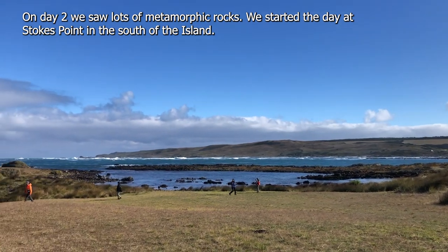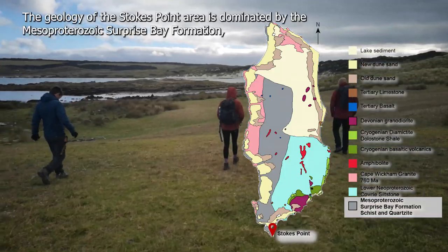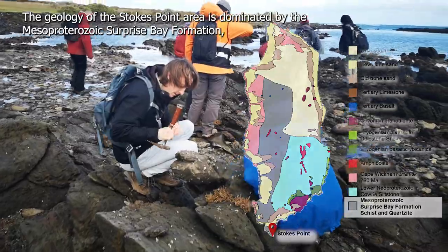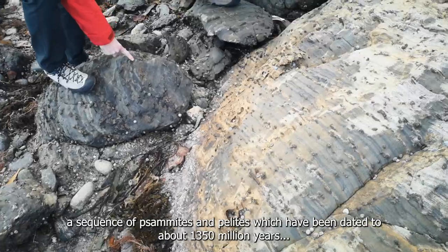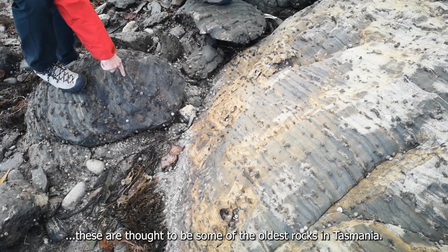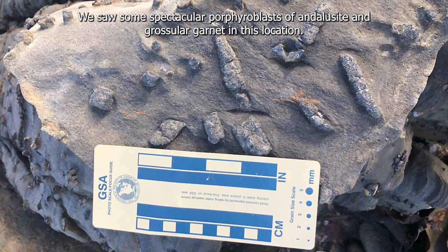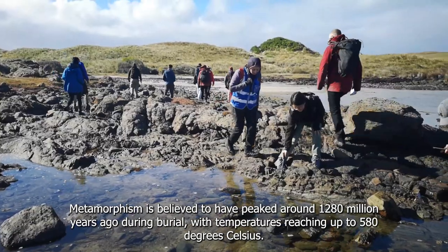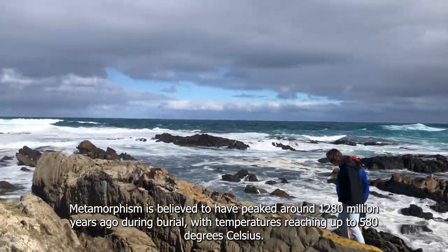On day two we saw lots of metamorphic rocks. We started the day at Stokes Point in the south of the island. The geology of the Stokes Point area is dominated by the Mesoproterozoic Surprise Bay Formation, a sequence of psammites and pelites which have been dated to about 1,350 million years — thought to be some of the oldest rocks in Tasmania. We saw some spectacular porphyroblasts of andalusite and grossular garnet at this location. Metamorphism is believed to have peaked around 1,280 million years ago during burial, with temperatures reaching up to 580 degrees Celsius.